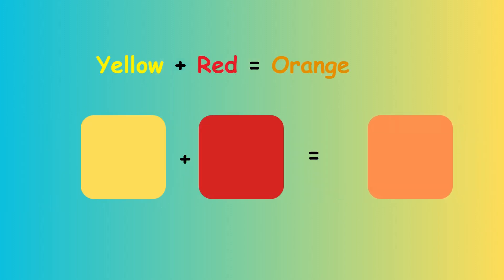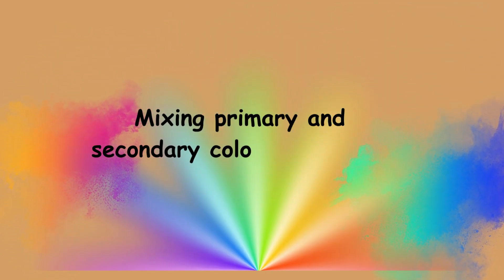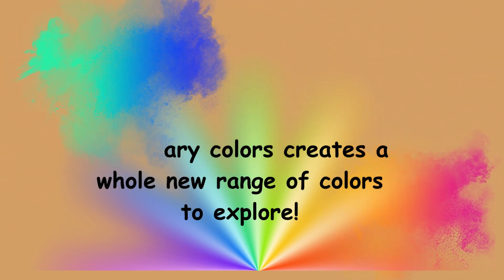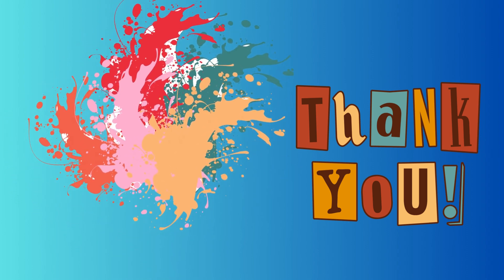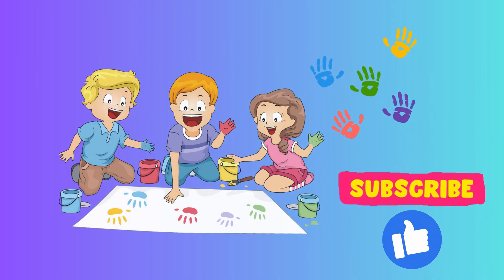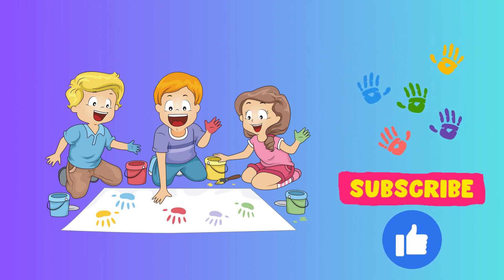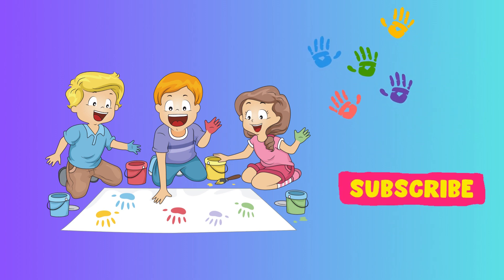Mixing red and yellow gives you orange, a vibrant and energetic hue that's full of warmth and enthusiasm. Mixing primary and secondary colours creates a whole new range of colours.